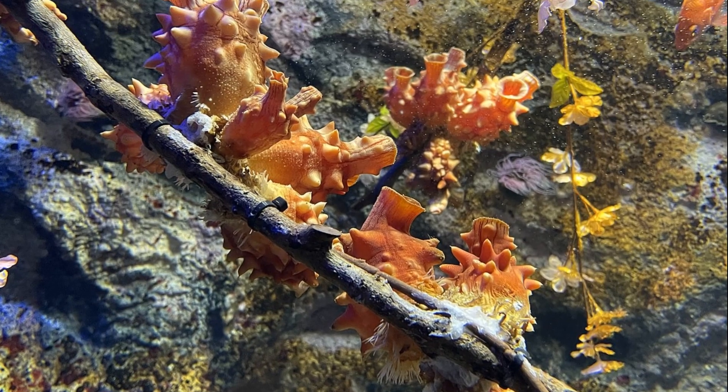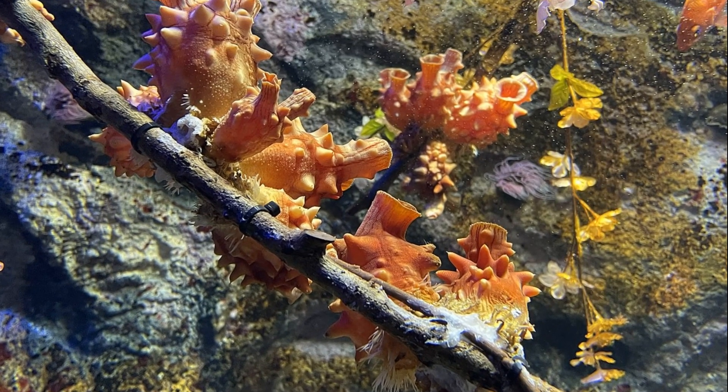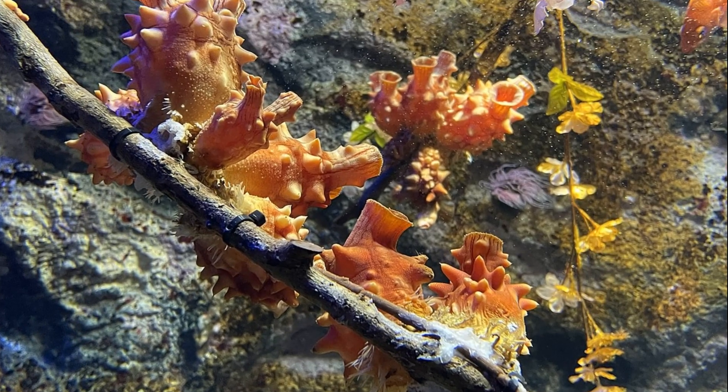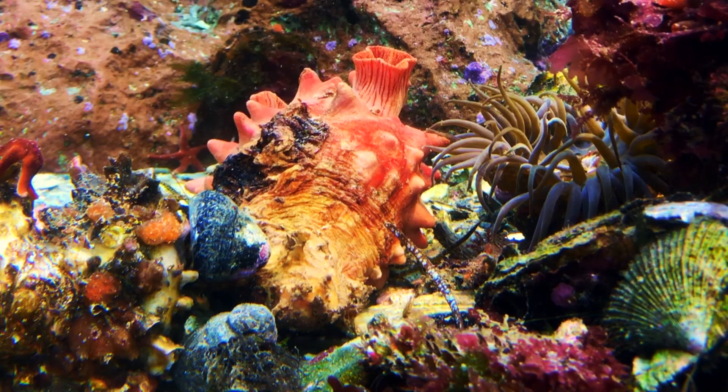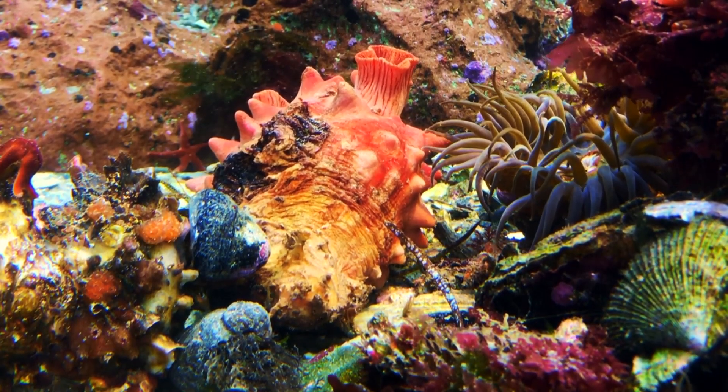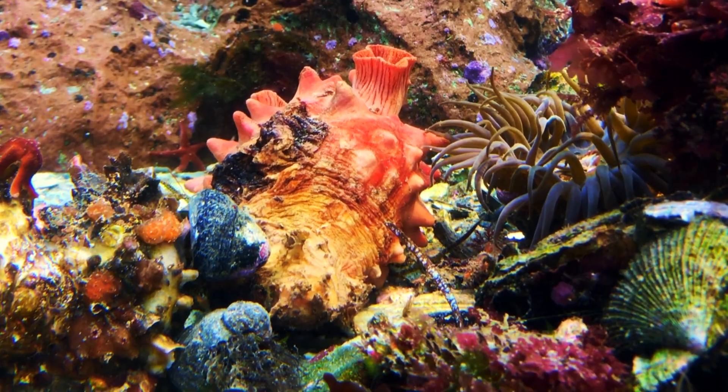Sea pineapples are distributed from the northern parts of Japan to Chinese seas, including Korean waters. They are abundant along the east and south coast of Korea, where they are a favorite tasty food for many people.